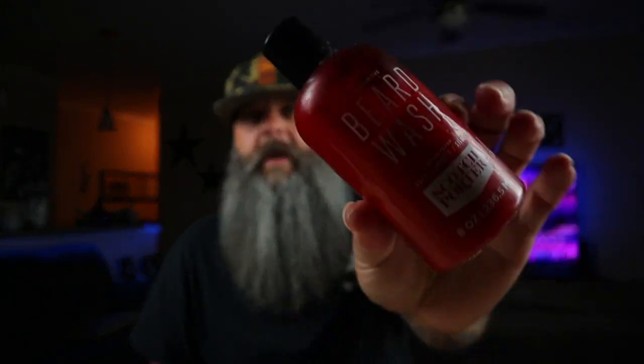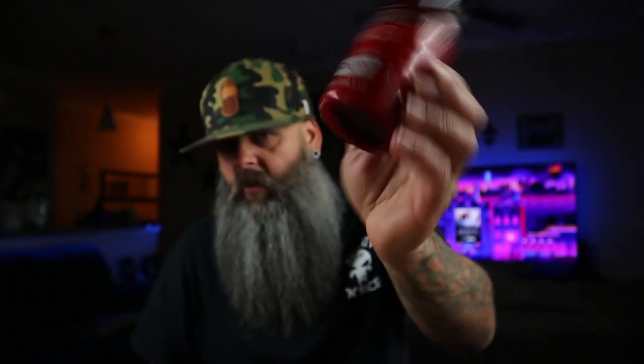You don't have to use any of these particular products — I just grabbed them for the sake of this video. The first thing I do is grab a beard wash, jump in the shower, and wash my beard. So get yourself some beard wash and wash your beard — that's step number one.